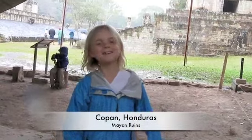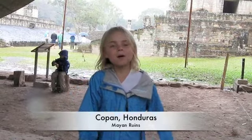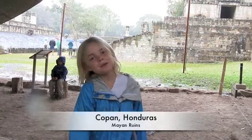Hi, hello, this is Anako Amban reporting from Copan, Honduras. And behind me, there are ruins of Mayan people.